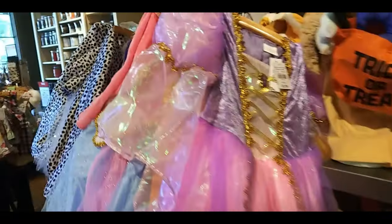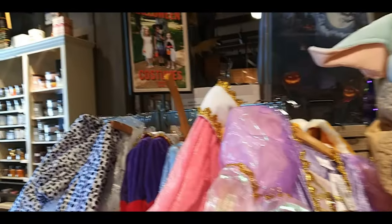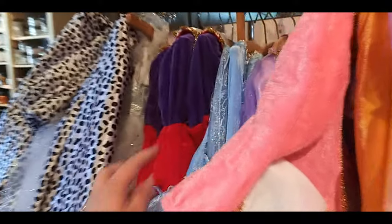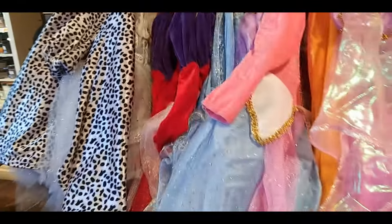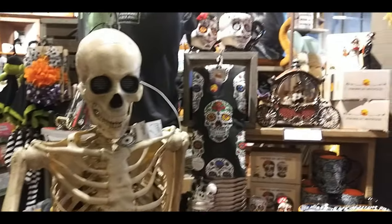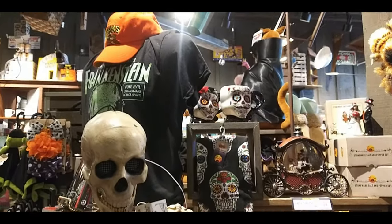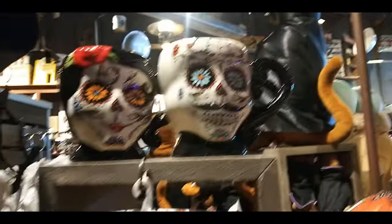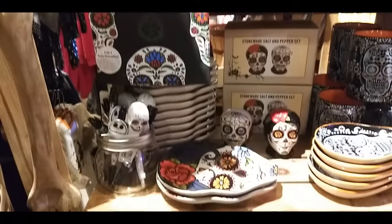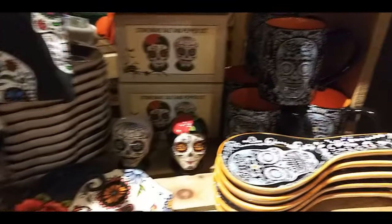A cool little witchy cat shirt. Here's some costumes — princess-y ones, Dalmatian. I think that's just another princess one. A little skeleton. Day of the Dead memorabilia. Frankenstein shirt. Cool little carriage of a groom and bride.